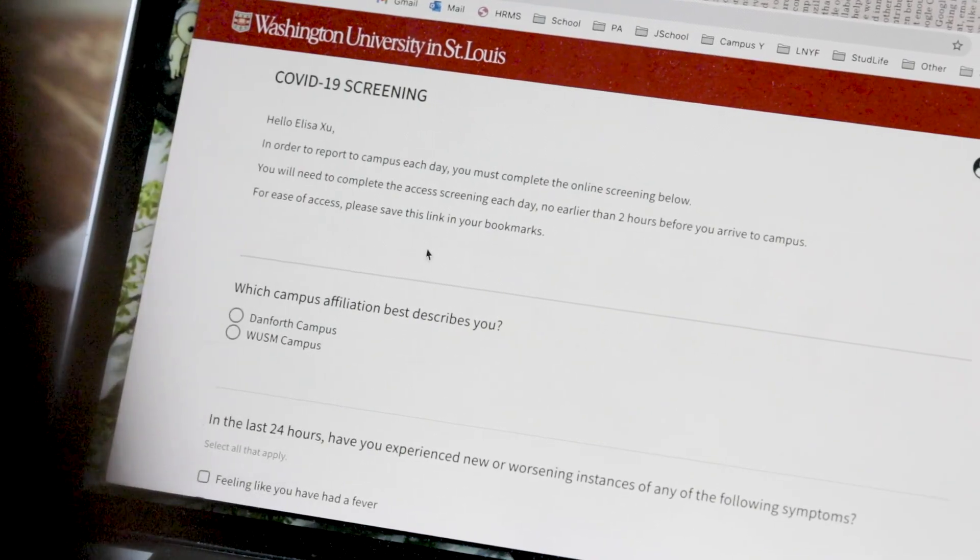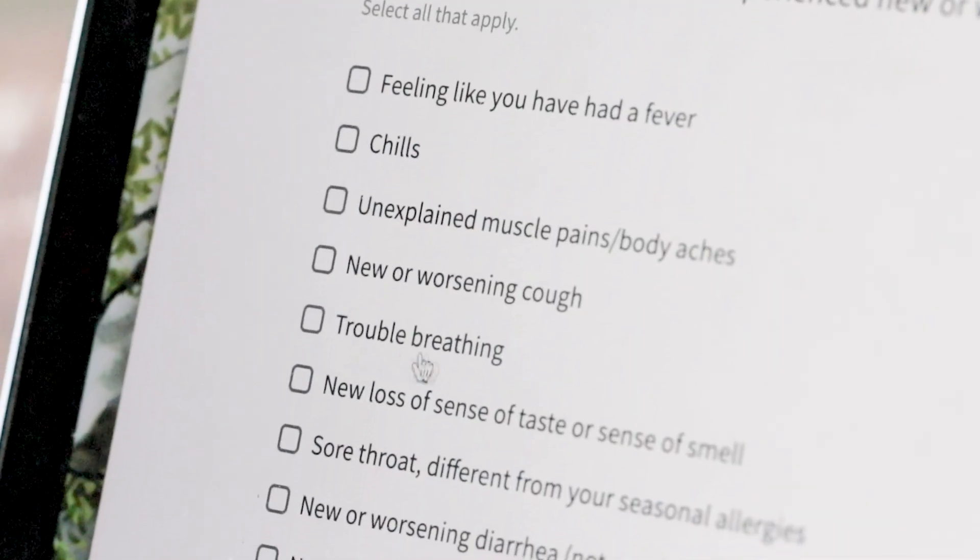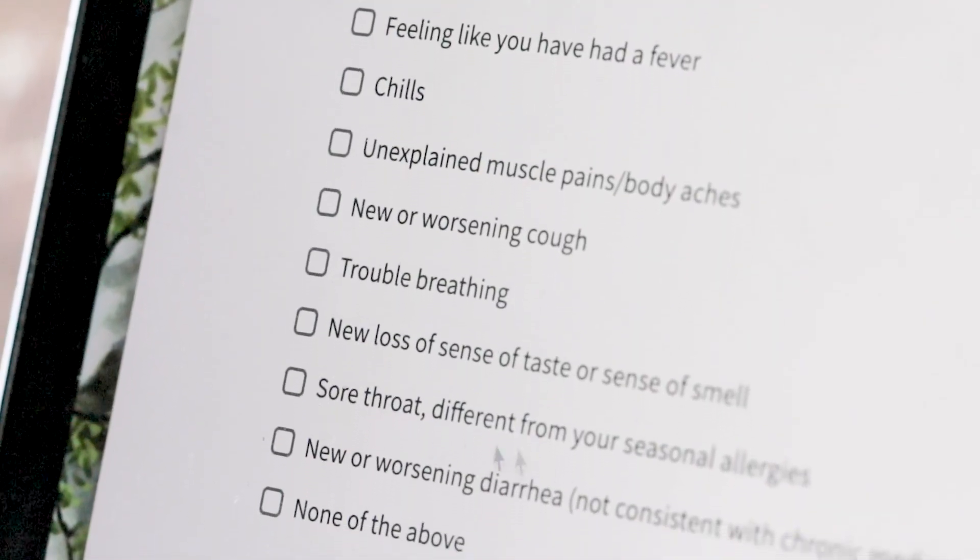Self-screening can help us identify and mitigate new potential cases before they spread. The screening tool takes less than a minute and allows each of us to consciously examine how we are feeling. It also provides important information on what to do if we experience symptoms like a cough or a runny nose. Completing the self-screen may be a minute of your time but could help minimize community spread, allowing us to see a light at the end of the tunnel in 2021.